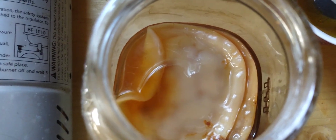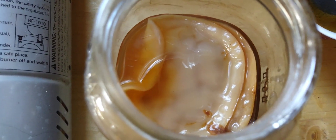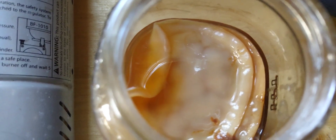You can also use these SCOBYs in your flowers and out in your garden — they're great fertilizer. You can even eat them, dry them, or just hydrate them. There are a lot of uses for a SCOBY.